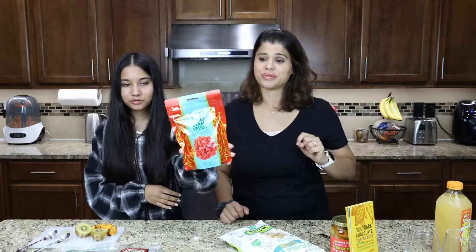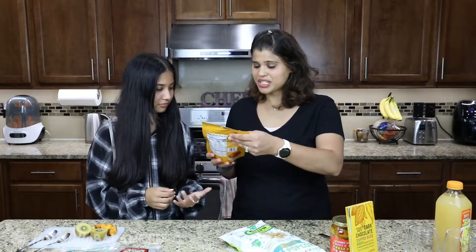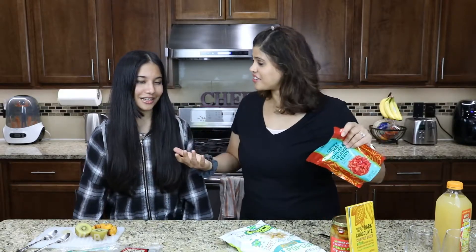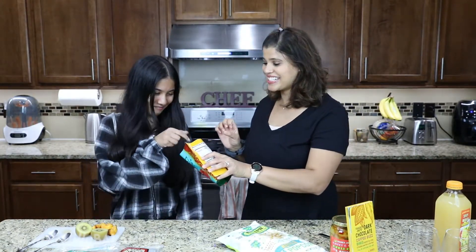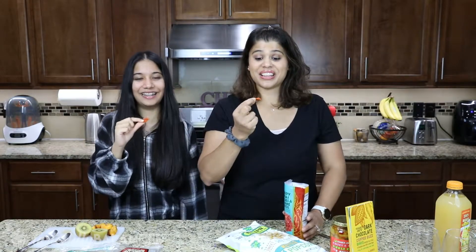I've been really curious about this one. It's crispy Thai chilies and sesame seeds. I don't even know what it's made out of. Let's see — it says red chili peppers, that's the first ingredient. I personally like spicy. Kind of spicy. It literally looks like red chili peppers that are dried up. I'm a little bit nervous about this one, because they're literally just red chili peppers that look like they're dried. Lots of seeds too.